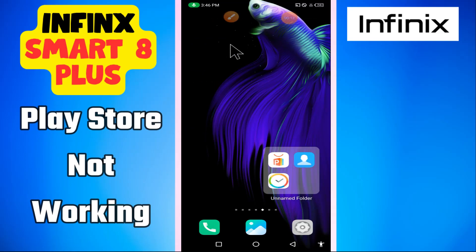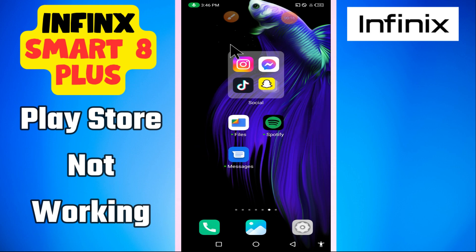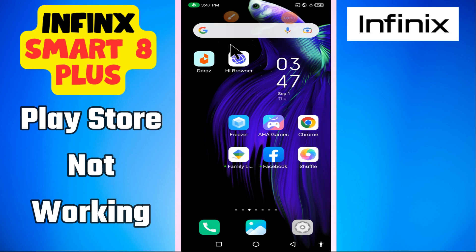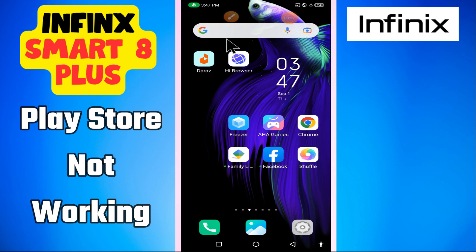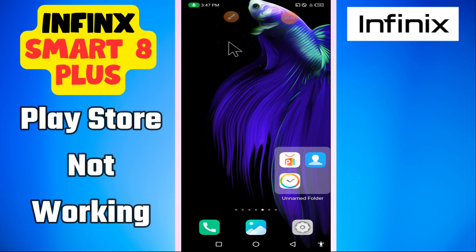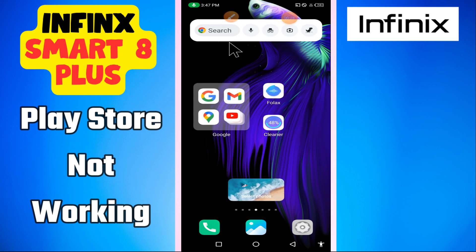Hi everyone, in this video I'm going to tell you about the Playstore issue in Infinix Smart 8 Plus. If Playstore is not working, or you are unable to download apps, or there is a sign-in or login issue, I will tell you how you can fix it. I will show you all the steps you have to follow. If you are new to my channel, don't forget to subscribe.